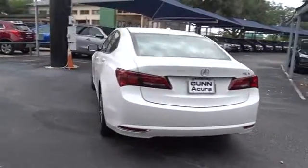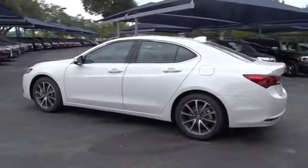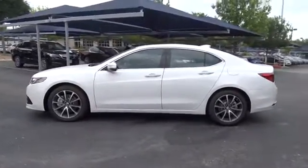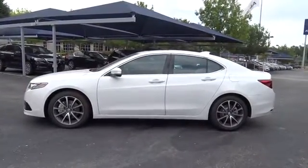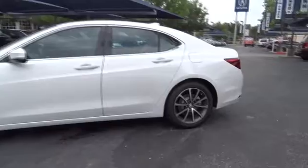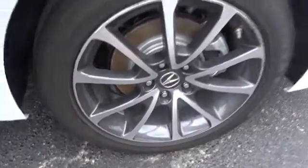Here are some of this vehicle's great options: power passenger seat, anti-lock braking system, stability control, traction control, navigation system, lane departure warning, backup camera, steering wheel audio controls, keyless entry, leather-wrapped steering wheel, Bluetooth.